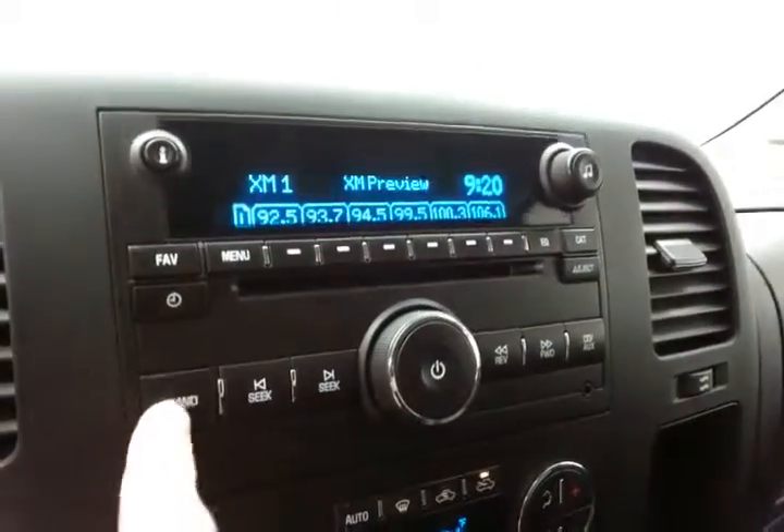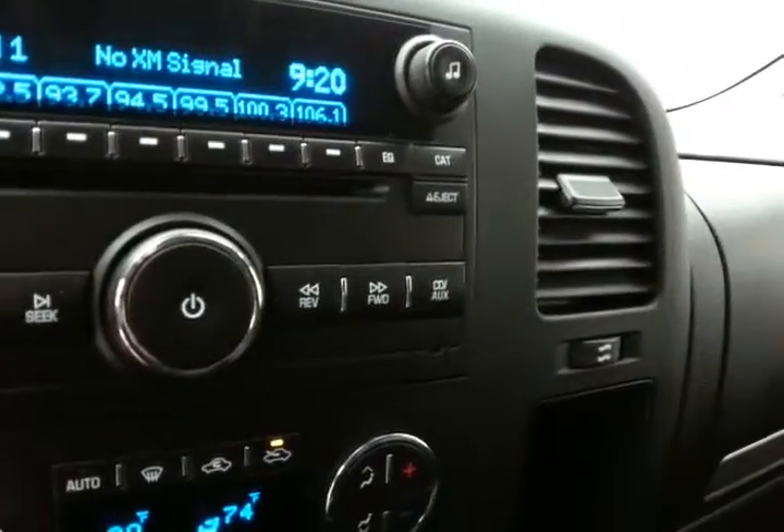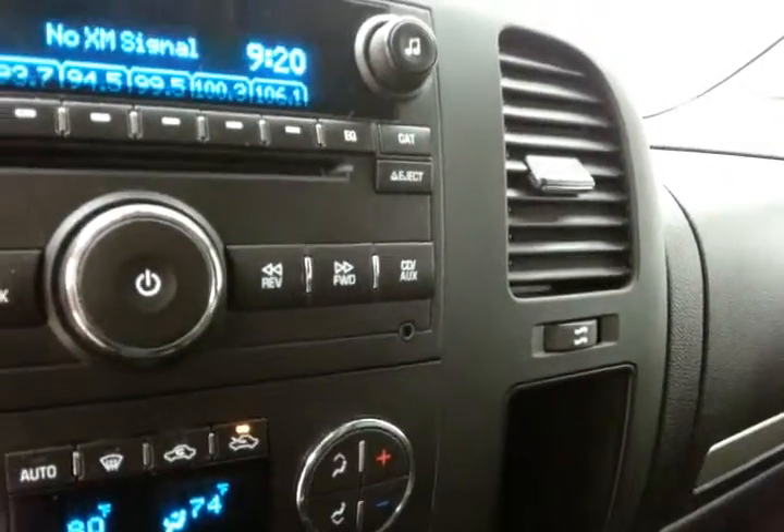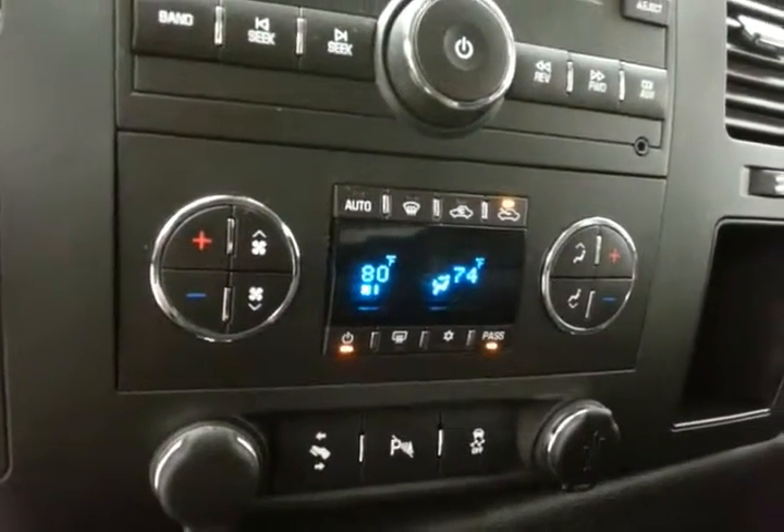Radio and CD player — also satellite radio capable. Auxiliary input allows you to connect mobile media devices like iPods, MP3 players, and smartphones. Dual zone temperature control to make sure everyone's comfortable.